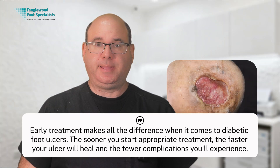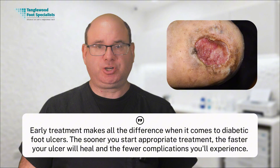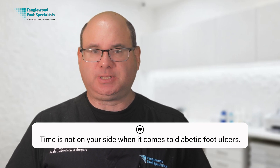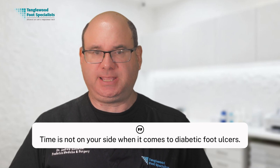Early treatment makes all the difference when it comes to diabetic foot ulcers. The sooner you start appropriate treatment, the faster your ulcer will heal and the fewer complications you'll experience. Studies show that ulcers treated within the first few weeks of development heal significantly faster than those that have been present for months. Every day you delay proper treatment is another day that bacteria can multiply, infection can spread, and the wound can become more chronic and difficult to heal.